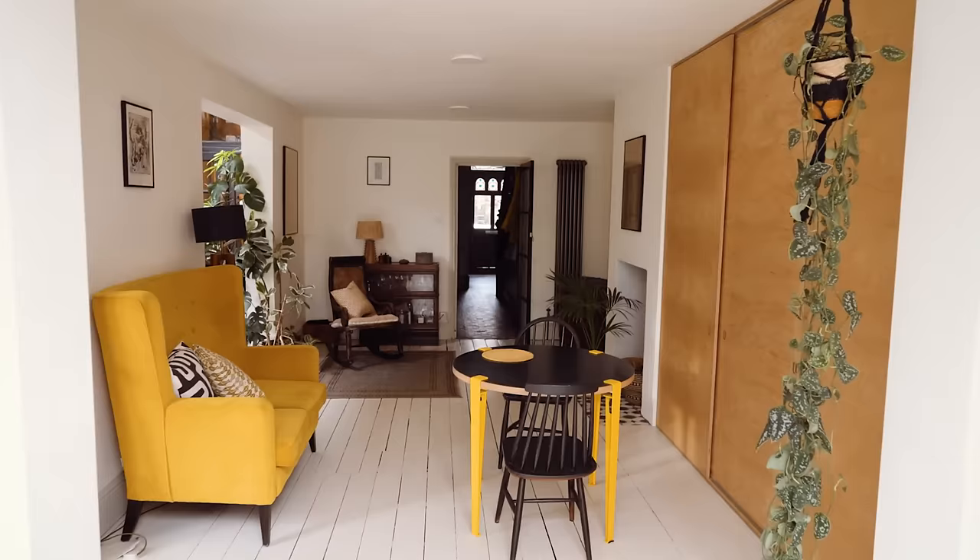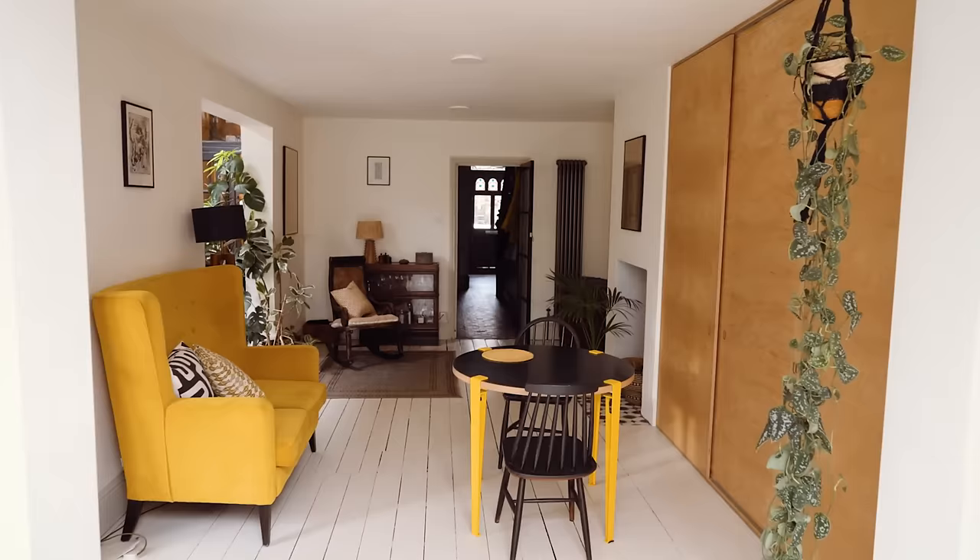For floor plans, images and full details, please see the links below. If you have a home to sell, visit themodernhouse.com/sell to find out how we can help.